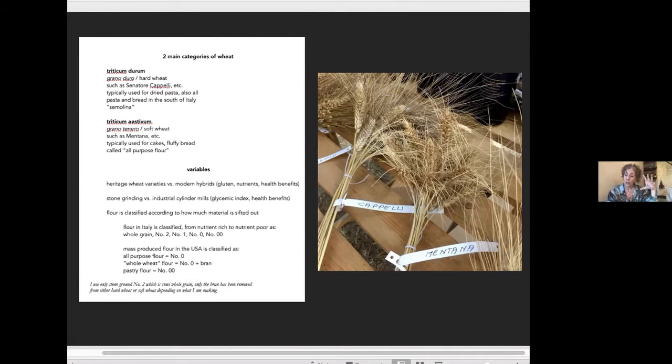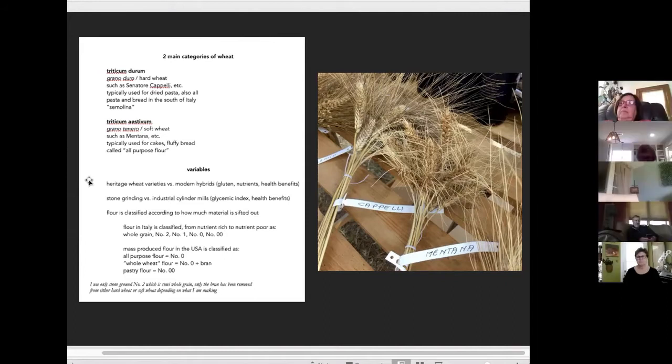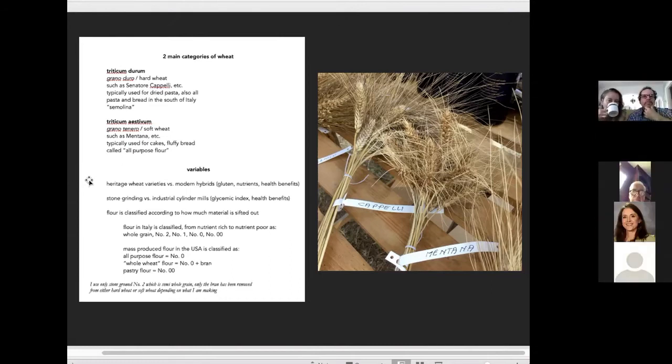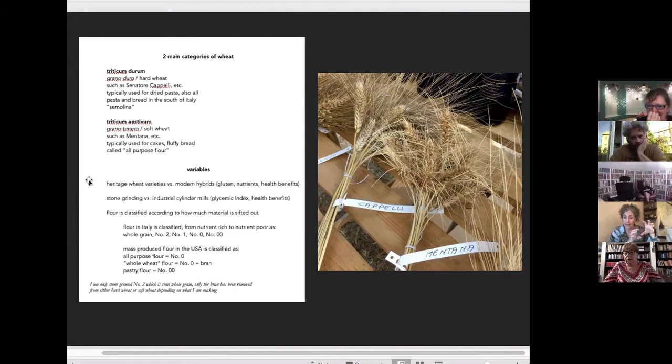Heritage wheat varieties are the kinds of grain people have been eating for the last 10,000 years — since people stopped being nomadic hunter-gatherers, formed settled societies, and started cultivating grain. Human beings have been eating wheat for 10,000 years. Right after World War II, they decided to modify this wheat on purpose: to have a higher yield and to facilitate industrial food processing methods. One of the important things that happened was they modified the gluten. Gluten is a vegetal protein in the endosperm. Gluten from a heritage wheat variety has a single chemical bond — it's still somewhat challenging to digest.